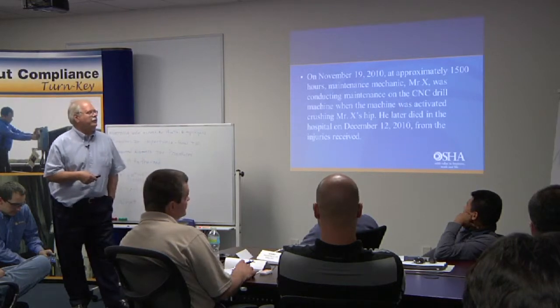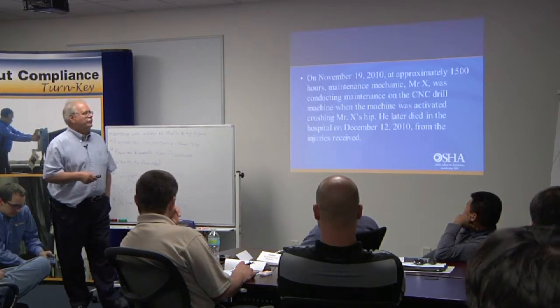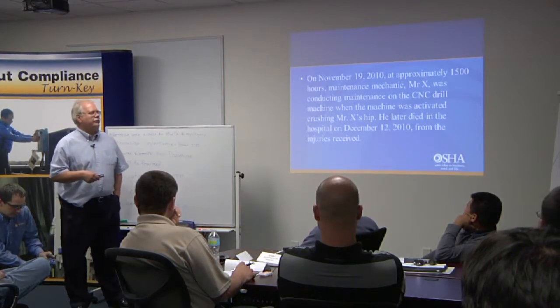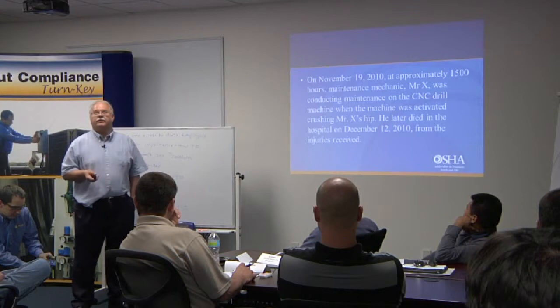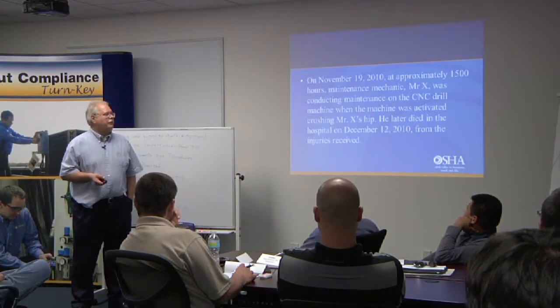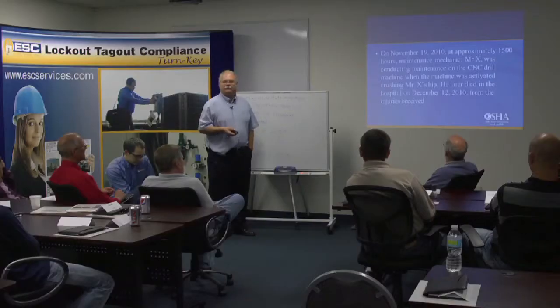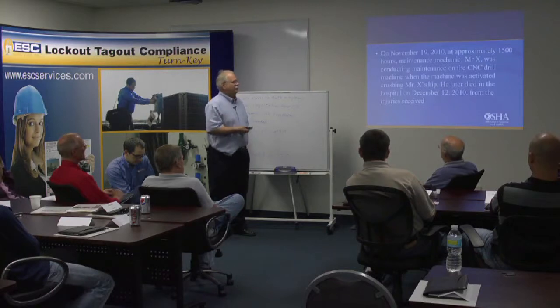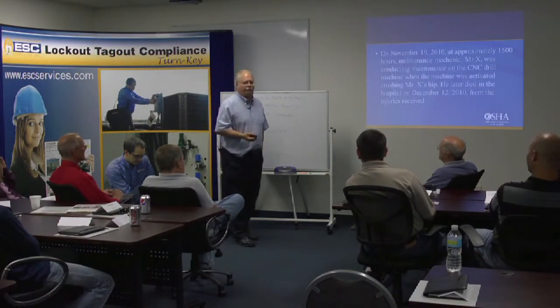November 19th, 2010 — $1,500 fine. Maintenance mechanic Mr. X was conducting maintenance on a CNC drill machine when the machine was activated, crushing his hip. He died on December 12th, 2010. A crushing blow on a hip is more likely to cause a cardiac event because of the different blood cells that come in — you get a clot, which can cause a stroke downstream.